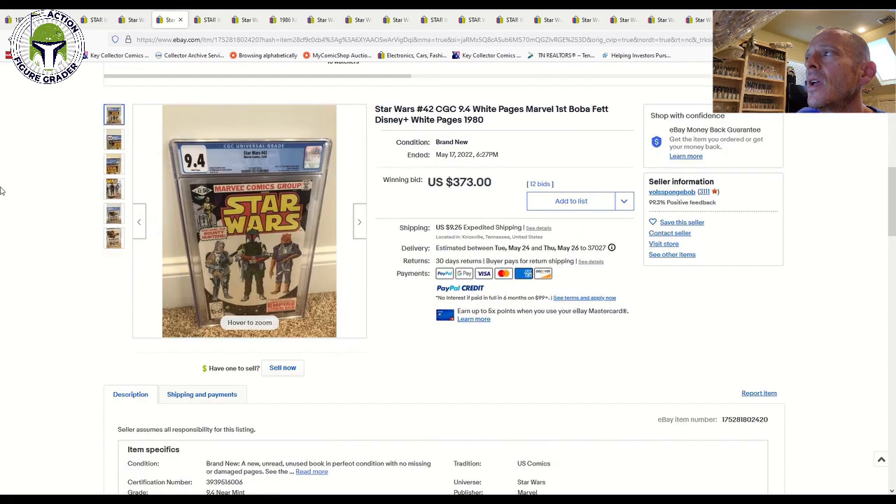Here's a 9.4 grade for Star Wars number 42 — the first full comic book appearance in U.S. comics of Boba Fett, with other bounty hunters in cameo, as well as the first full comic book appearance of Yoda. It's clearly one of the top three vintage Star Wars key issue comics to get. In a 9.4 grade it sold at auction on May 17th for $373. For comparison, this book in a 9.8 grade has been consistently selling recently for between $2,300 and $2,500 after reaching a peak of about $3,500 during the airing of The Book of Boba Fett.